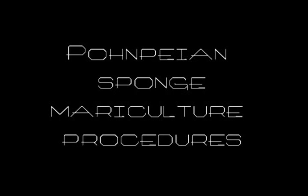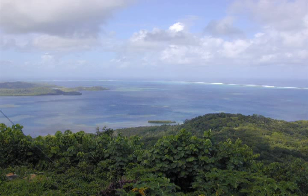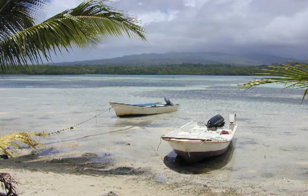Pohnpei State incorporates Pohnpei Island, a large volcanic island with eight atolls totaling 133 square miles, 25 smaller islands within a barrier reef, and 137 widely scattered coral atolls. Pohnpei Island is the largest in the Federated States of Micronesia and has a road around the island extending 49 miles.